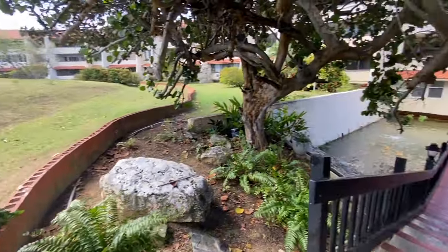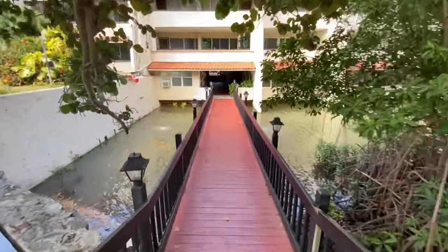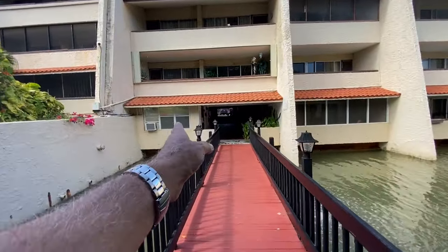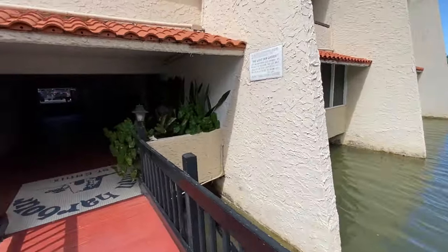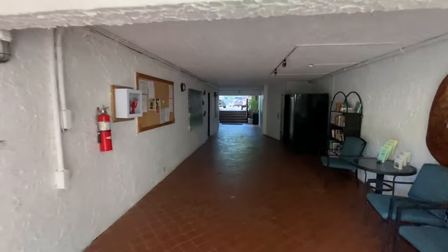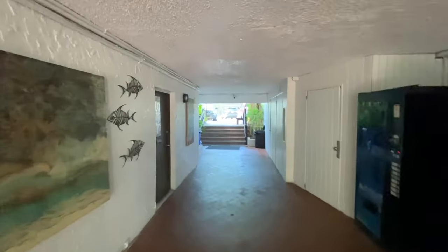It is open to the public, by the way. Here we are stepping down from the side walkway, crossing the moat. There are actually lobsters living in this lagoon, which is kind of cool. This is the manager's office and then here we are in the lobby area. We're going to take a right at the top of these stairs and head up to unit 301.